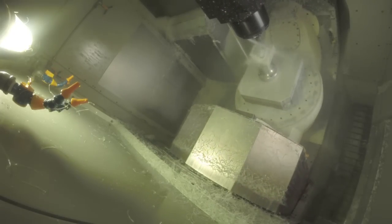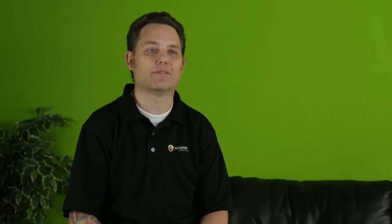Lead times have improved drastically, especially with jobs that we've already run. It's just a matter of loading the cell and pushing start, so we can do stuff the next day for customers. They call us up and if they forgot about an order or didn't place an order in a certain time frame, we can still get it done for them the next day, so our customers love us because of that.